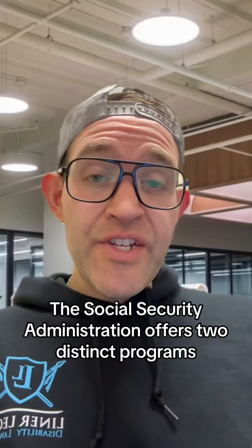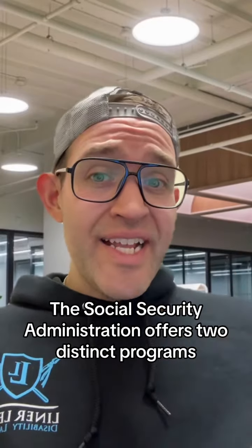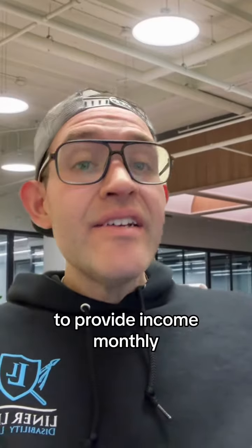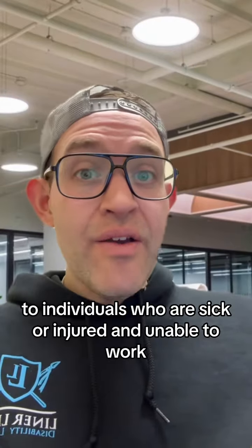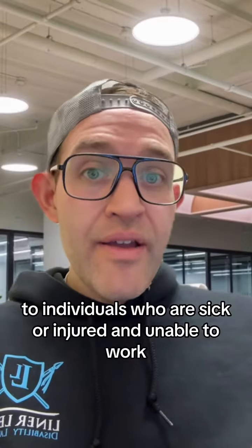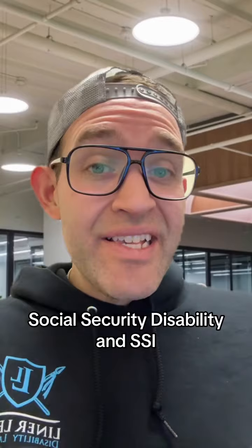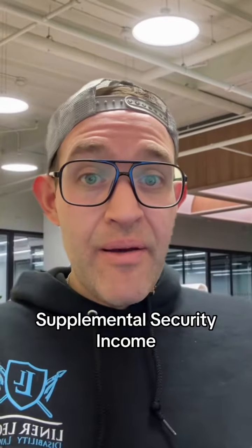The Social Security Administration offers two distinct programs to provide monthly income to individuals who are sick or injured and unable to work. The two programs are called SSD, Social Security Disability, and SSI, Supplemental Security Income.